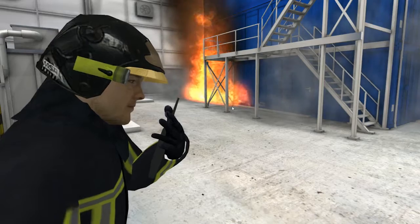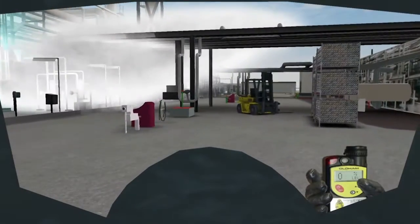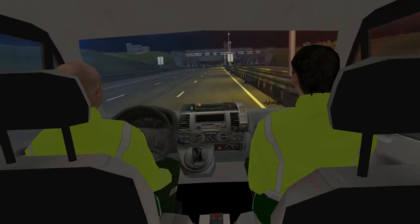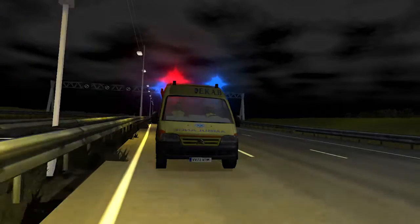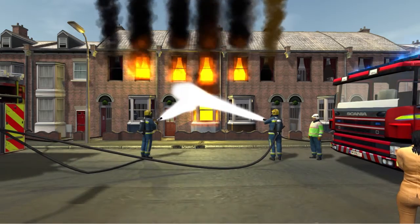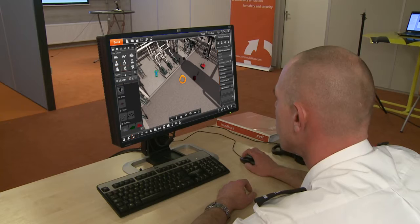Immersion and realism are key in XVR OnScene. Students can move around freely within an interactive 3D environment. They can enter buildings and vehicles and experience environmental changes such as flooding, smoke and fire expansion. This way, students get actively involved and motivated and therefore learn more effectively.